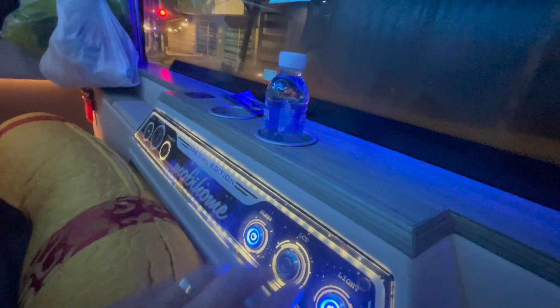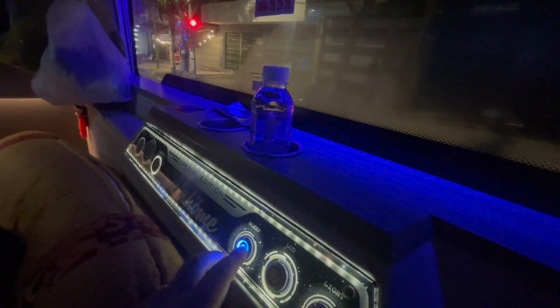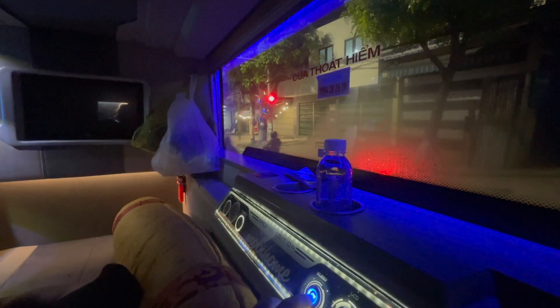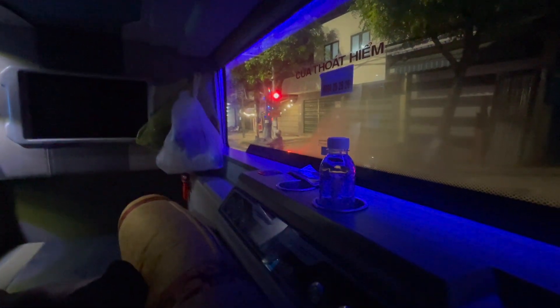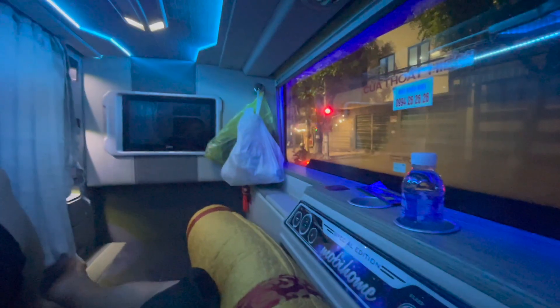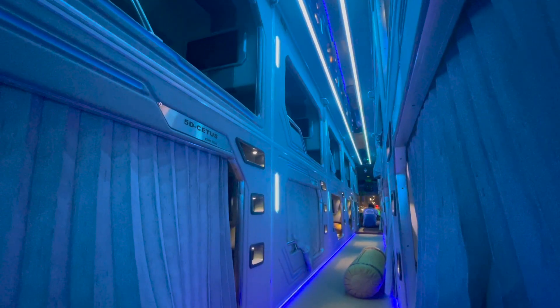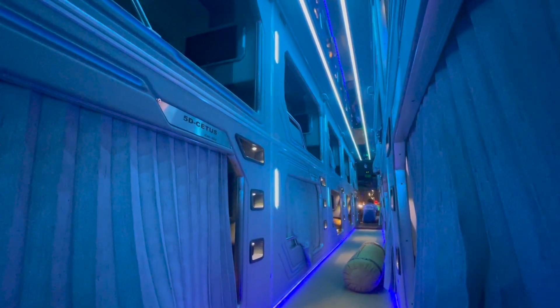Look at this — oh this is so cool. Just look at how wide this section is!